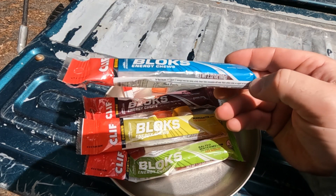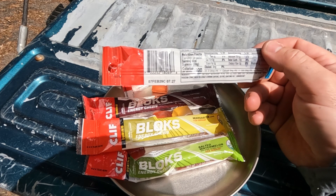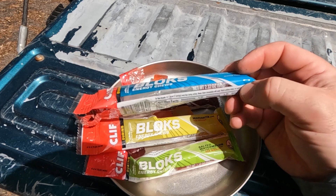Each one of these pouches, which weigh around two ounces — a little more — have two servings coming in at 100 calories.